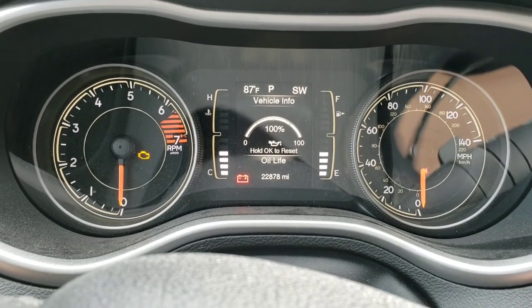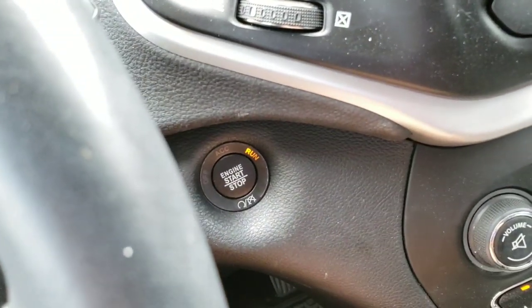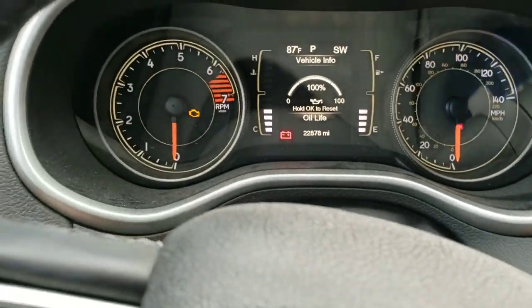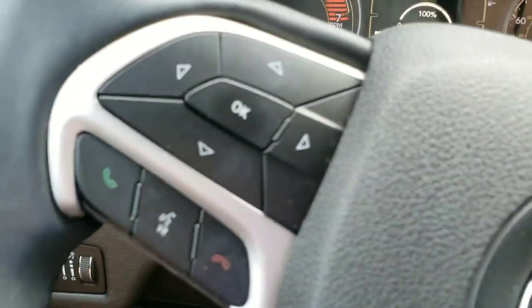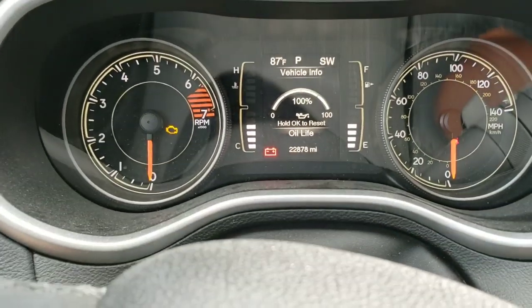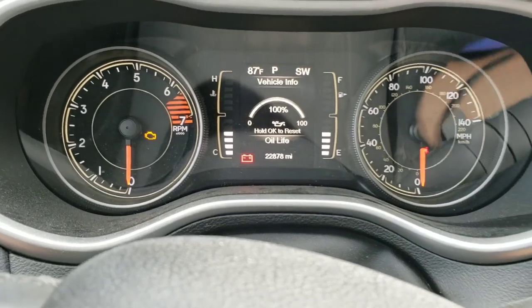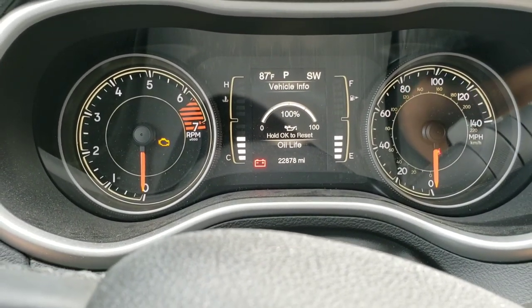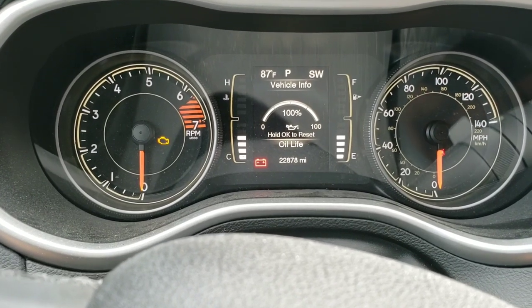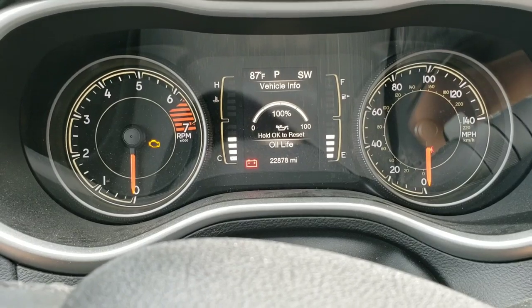For some reason it worked the third time I tried it. The ignition is in the run position, the engine is not actually on, and holding down the OK button finally reset it. Sorry about the confusion there, but hey, I just learned something new and maybe you did too. That's how you reset the oil life monitor so your wife won't get that message every time she gets in to go to work. And now we are finally complete with this job — thanks for watching!